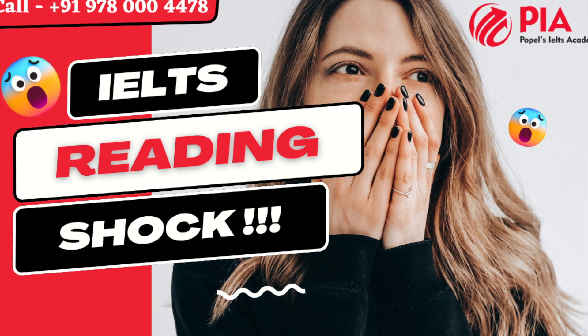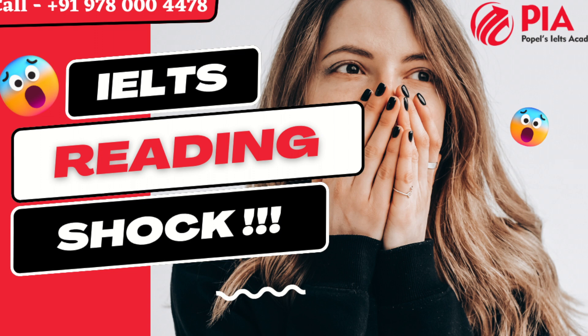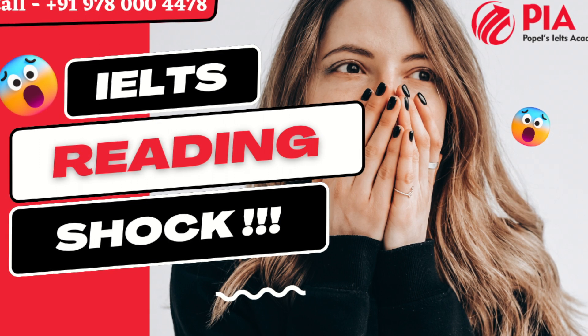Old: antique, dated, mature, ancient, vintage, prehistoric, archaic, hereditary, primeval, hoary.